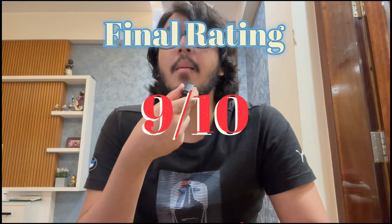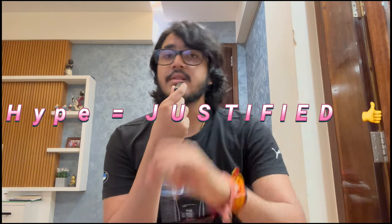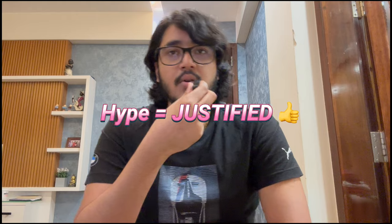This gets 9 out of 10 — a banger. 100% recommended. If you want to blind buy, go ahead. The hype for this fragrance is completely justified. So that does it for this video, thank you guys for watching. If you agree or disagree, let me know in the comments below. Don't forget to subscribe, hit the like button, hit the notification bell — and that's it for today, bye!